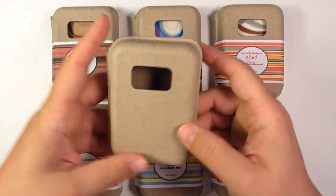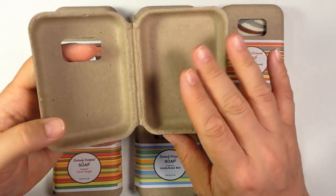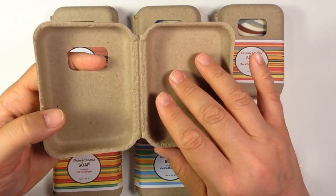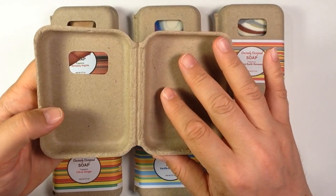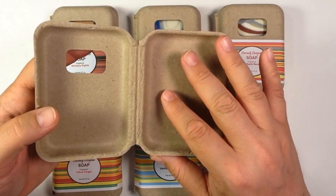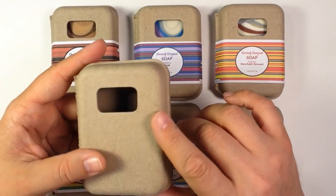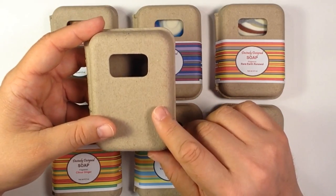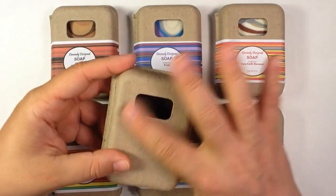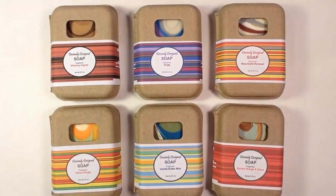I've seen a bunch of soapers use them. They're not real pricey either. You have to buy them in a larger quantity — I want to say 200 is the minimum — but they come out to be like 50 cents a piece, which is pretty good for packaging. This is the smallest one. They have a medium size one, they also have a small one without a window, and they also have a large one.